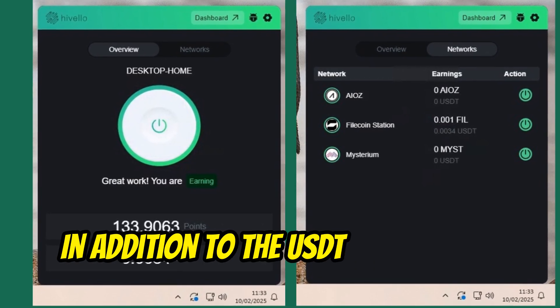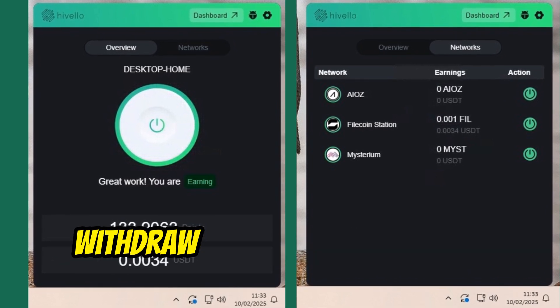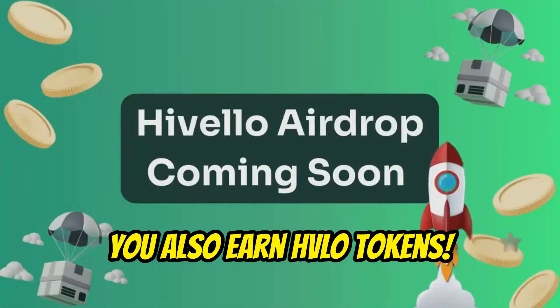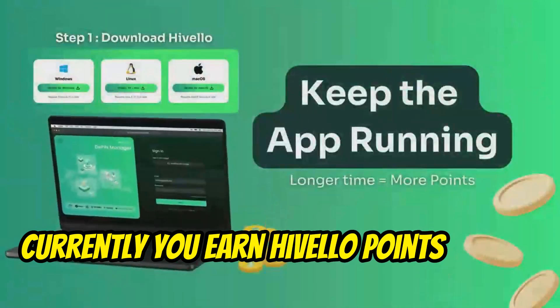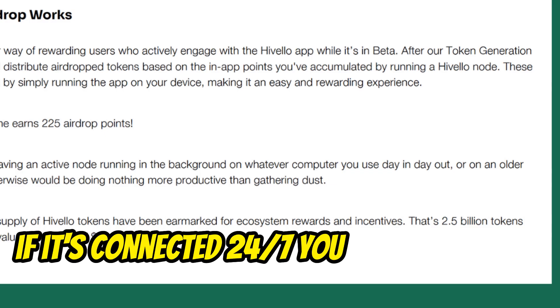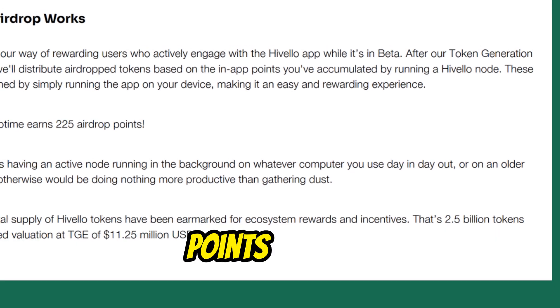In addition to the USDT earned with installed DePins — withdrawals will be available soon — you also earn HVLO tokens. Currently, you earn Hivelo points and all you need is your Hivelo node to be online. If it's connected 24/7, you earn about 225 points per day.